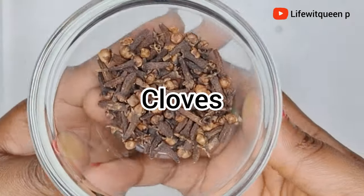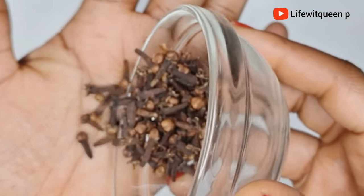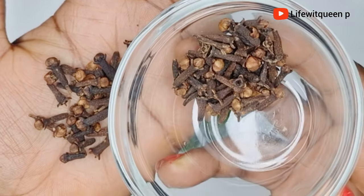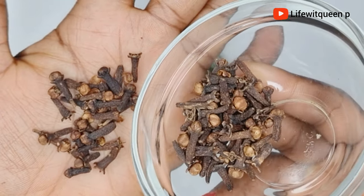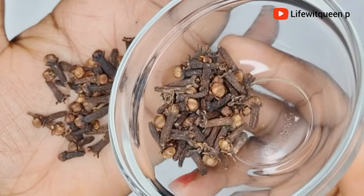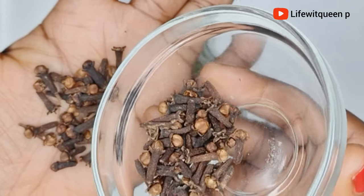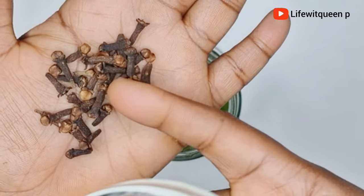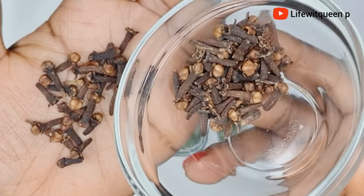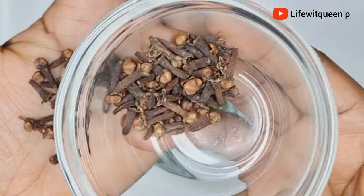The final ingredient I'm going to be adding is cloves. On this channel we love cloves — I use cloves in all my DIYs because it contains so many great benefits for natural hair. It contains antioxidant and anti-inflammatory properties that help treat your scalp, especially for itchy scalp and dandruff. Cloves are amazing at boosting hair growth, preventing hair fall and breakage, and if you're suffering from thinning hair I would suggest adding cloves to your hair care routine.